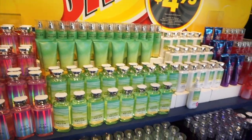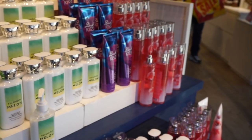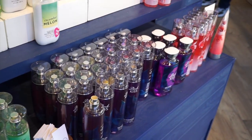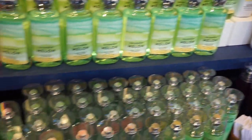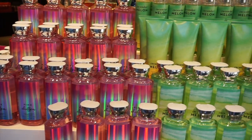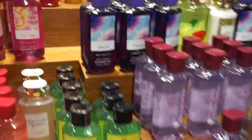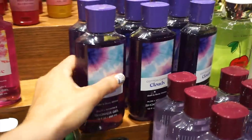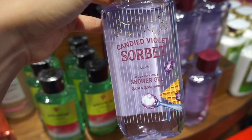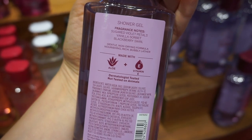I was waiting in line to get in, so I wanted to show you guys the first thing I saw, which was a table that had old favorites like Cucumber Melon. There was Dark Kiss and they had Pink Chiffon, which I had never smelled before, so this was kind of my first view. Then I found the one I had been looking for — Cotton Candy Clouds. I was so excited about this one.